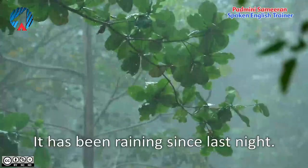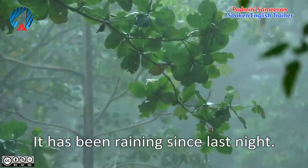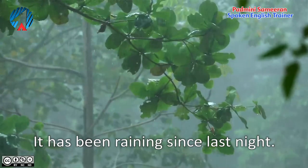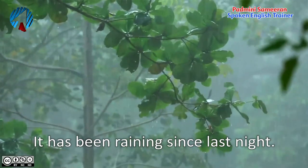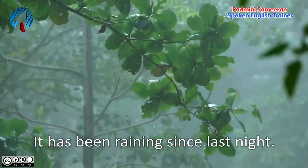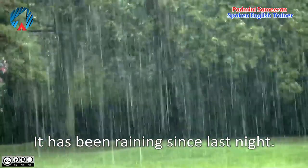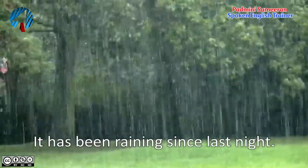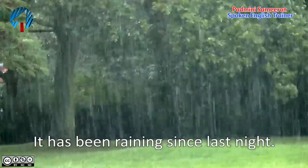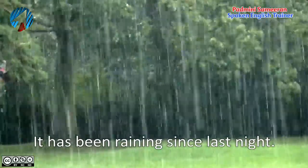The first example: 'It has been raining since last night.' If you say 'it is raining now,' you're talking only about now. If you say 'it was raining last night,' you're talking about last night but not now. But 'it has been raining since last night' means the rain started last night and it's still continuing — that's what 'have been' or 'has been' with the ing form denotes.